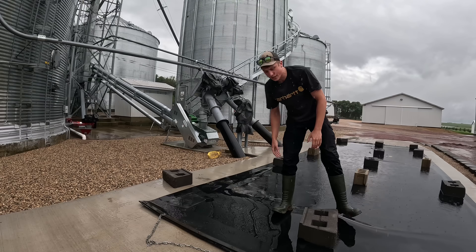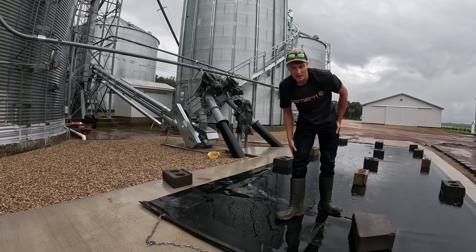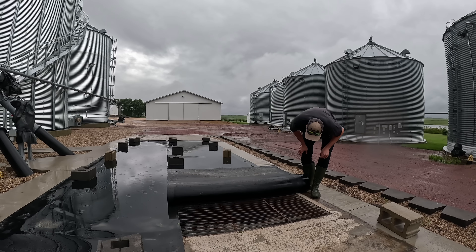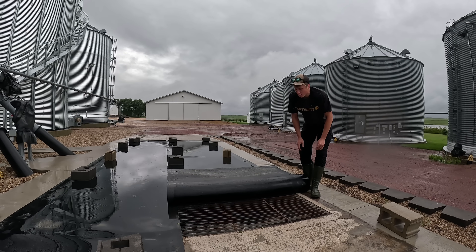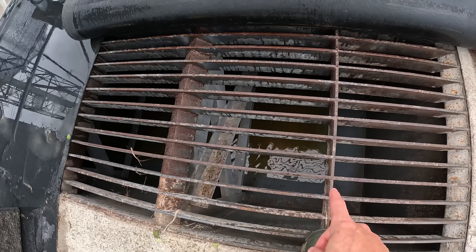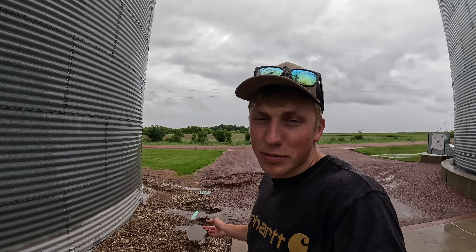One thing I didn't check last night was how much water is in our big grain receiving pit, so I'm going to pull the tarp back and see how bad it's filled. You can tell there's a good amount of water in there — this holds 550 bushels and it's about half full. The only way to get that water out now is with the sump pump. We have tile all the way around it, but for some reason water always backfills in there. Once the rain stops, we'll start sumping that water out so it doesn't start rushing out our receiving pit.